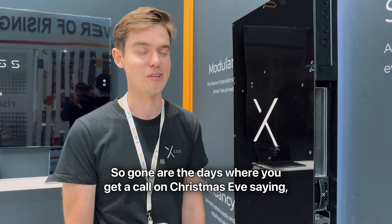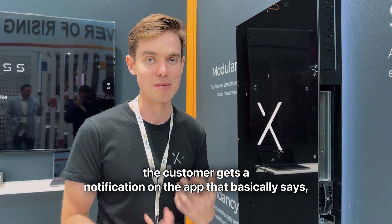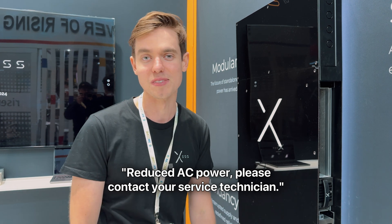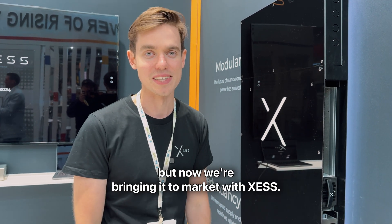Gone are the days where you get a call on Christmas Eve saying my inverter's beeping and we have no power. With XS, if there's an issue with an inverter module, the customer gets a notification on the app that basically says 'reduced AC power, please contact your service technician' — and Christmas isn't ruined. It's just a better form factor; what telco perfected 10 years ago, off-grid should have adopted five years ago, but now we're bringing it to market with XS.